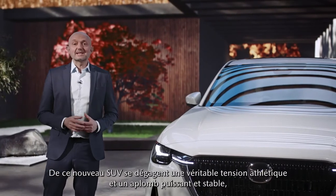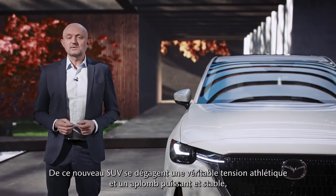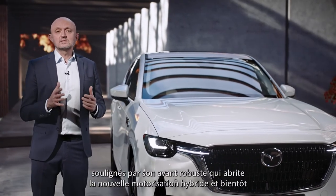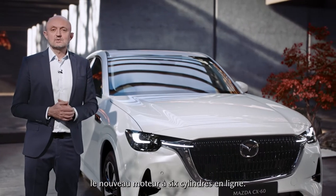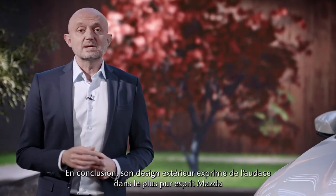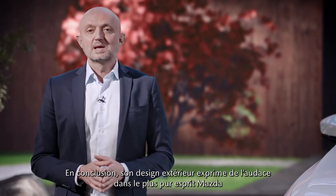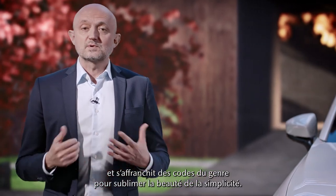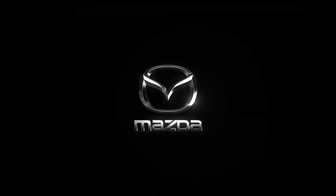And there's a real athletic tension and a strong, stable stance to this remarkable new SUV, supported by its powerful front design, that houses not only the new hybrid powertrain, but later on, our brand new inline six engines. So the exterior is a bold design that is confident in a Mazda unique way and breaks free from SUV norms by taking a route that proves that less really is more.